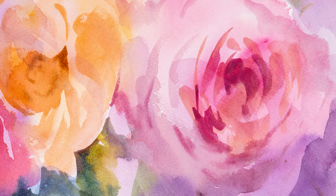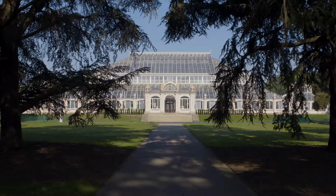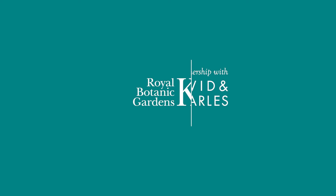We've taken this popular Kew course online so that you can start painting from the comfort of your own home. So, enrol today and join me in your new obsession: painting watercolour roses.